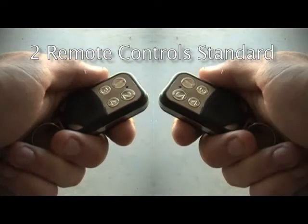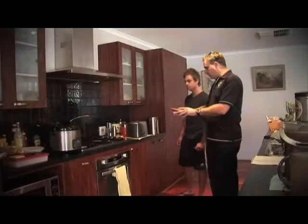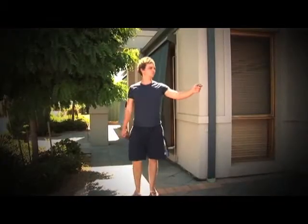Your Venergi power saver comes with two remote controls and can also be controlled by a hardwired switch. All the power in your home can be turned on and off during the day.